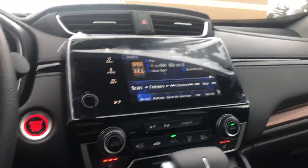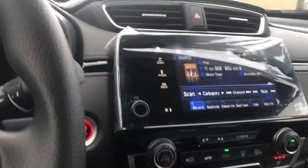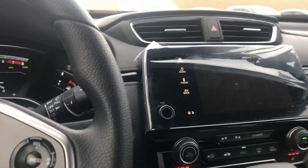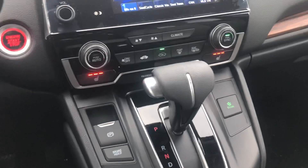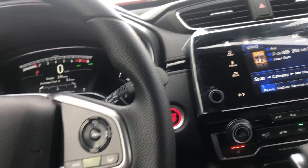You're going to get a push button start, heated seats, touchscreen, Apple CarPlay, and a backup camera. You're also going to get a one touch power sunroof, electric parking brake, and brake hold. There's a lot of features in this car.